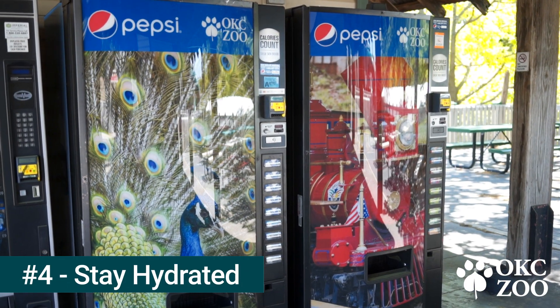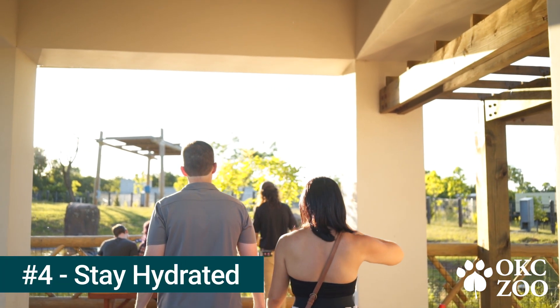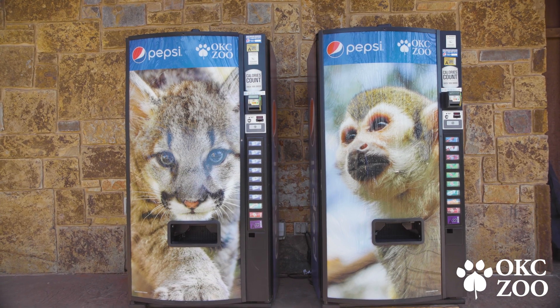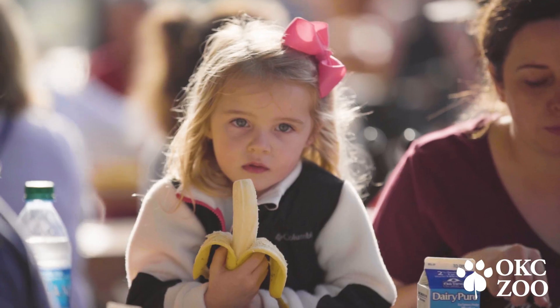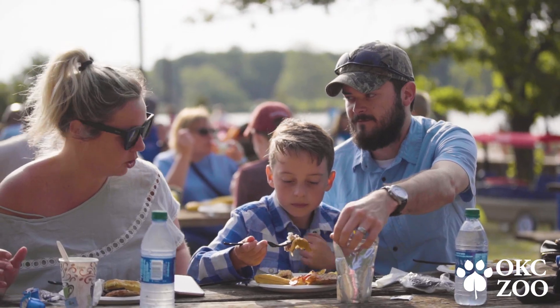Number four, stay hydrated. Guests are often surprised how much walking they'll do at the zoo, so it's good to stay hydrated. The zoo has over 30 beverage machines, five restaurants, and more than a dozen water fountains. Guests are also welcome to bring their own food and non-alcoholic beverages into the zoo.